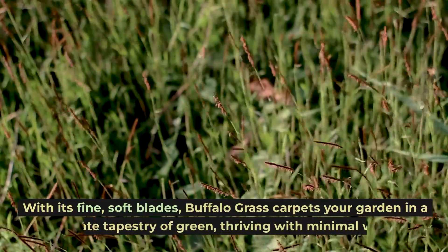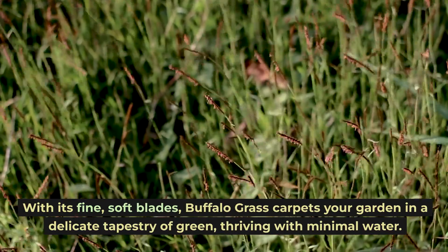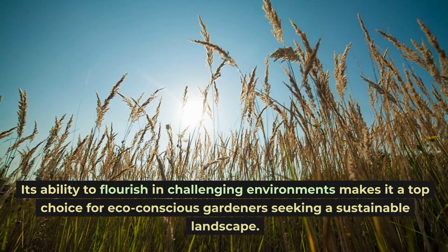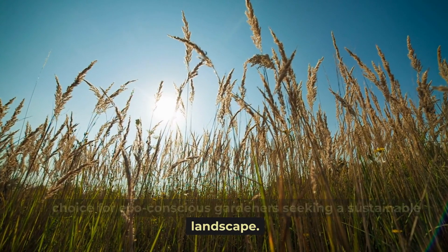With its fine, soft blades, Buffalo grass carpets your garden in a delicate tapestry of green, thriving with minimal water. Its ability to flourish in challenging environments makes it a top choice for eco-conscious gardeners seeking a sustainable landscape.